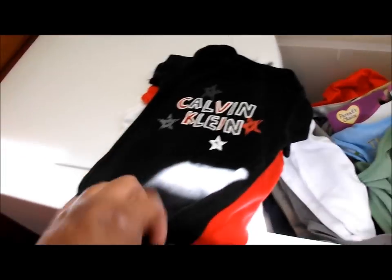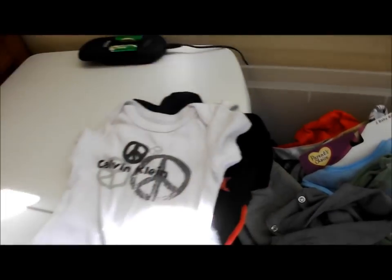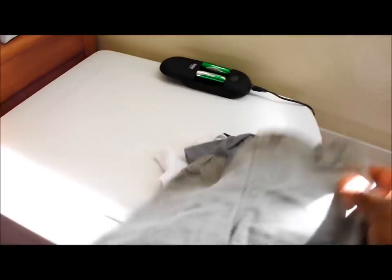There's a Calvin Klein onesie that my niece gave me, another Calvin Klein onesie, and more Calvin Klein onesies — I didn't even know he had this many.